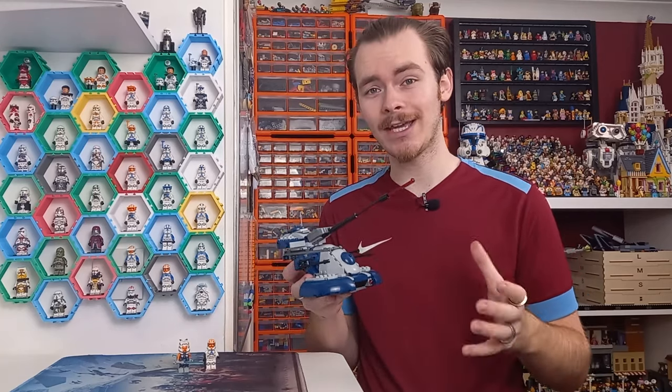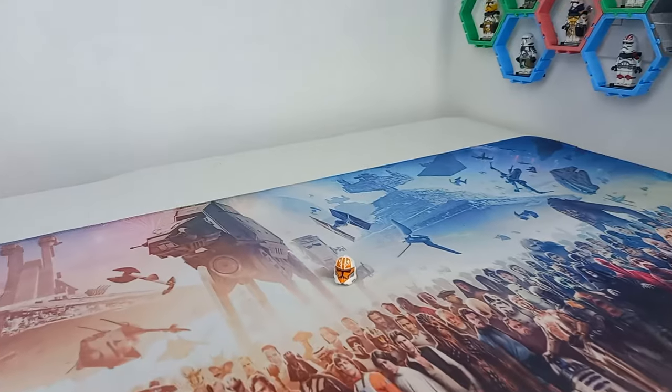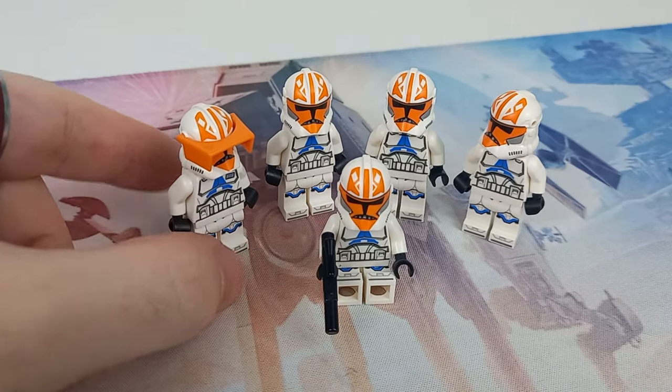The only exclusive piece in this set is the helmet of the 332nd Clone Trooper, though now you can get four of these minifigures for what this one is selling for.